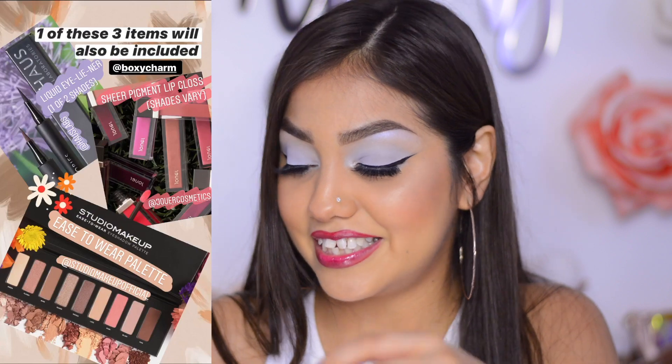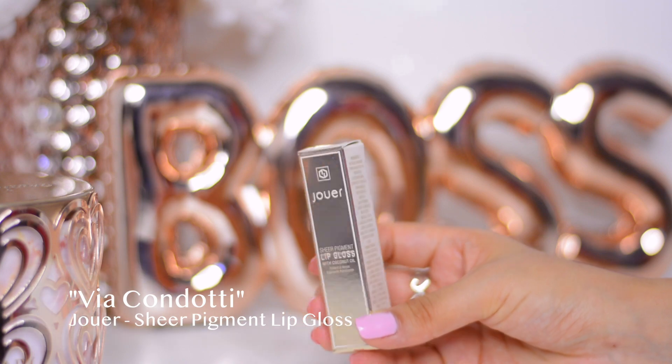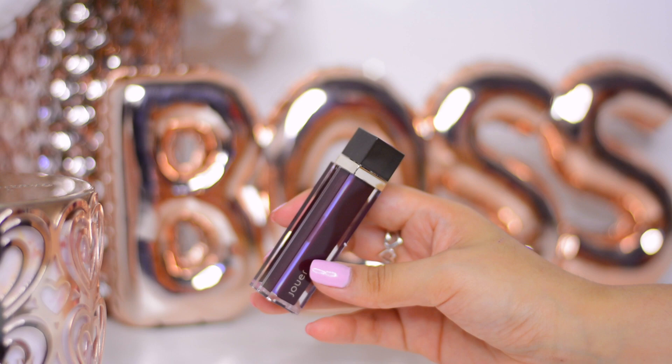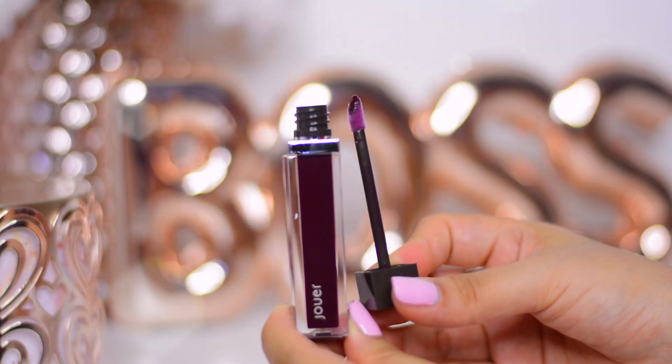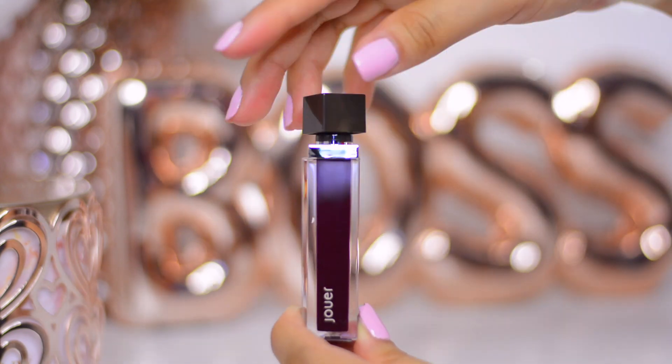The last item is by Jouer Cosmetics — this is the sheer pigment lip gloss with coconut oil. I saw these on the sneak peek and they look so pretty. I got the shade Via Condotti. The packaging is beautiful — it looks like it has a space to slide onto something, though I'm not sure if other lipsticks have a bump that attaches to it. It's a sheer pigment, kind of like a tint, and I'm wearing it.